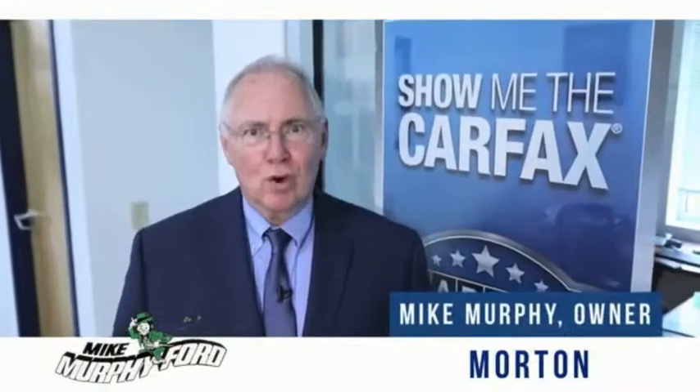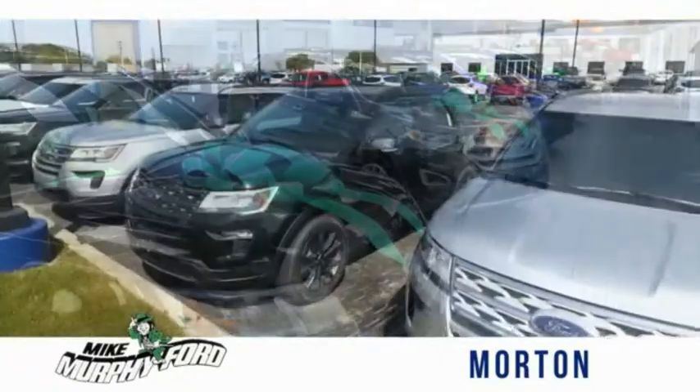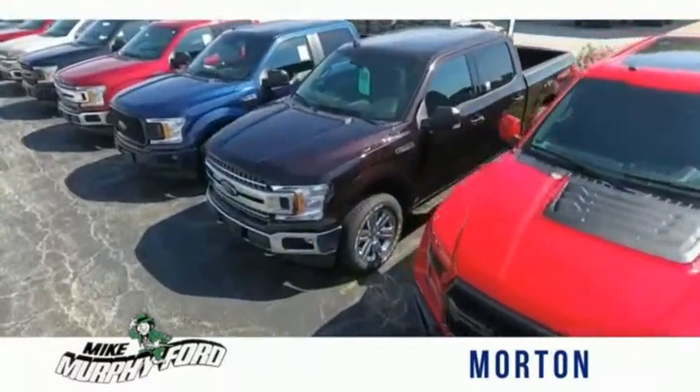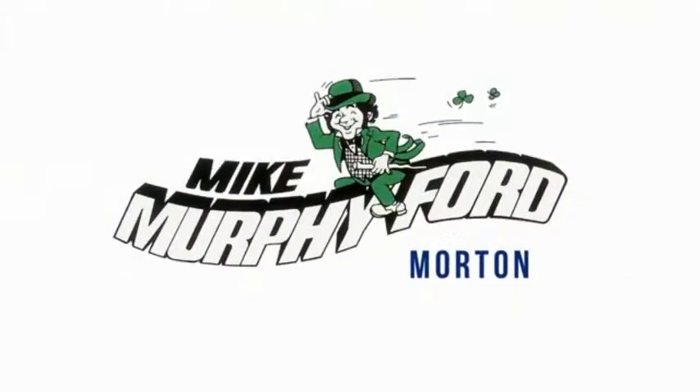I'm Mike Murphy, owner of Mike Murphy Ford. I appreciate you visiting our website and hope you find it helpful. We would be glad to answer any of your questions, send you more photos, arrange a test drive, arrange financing. Just let us know how we can help. We get it — price sells cars. We're really gonna like buying from Mike Murphy Ford.